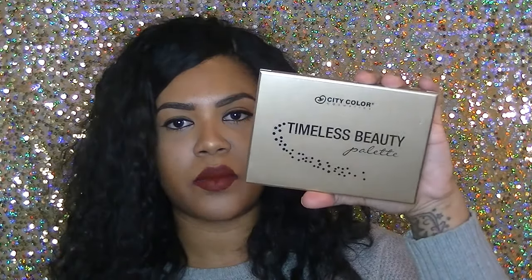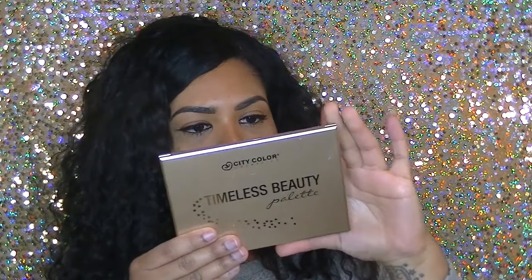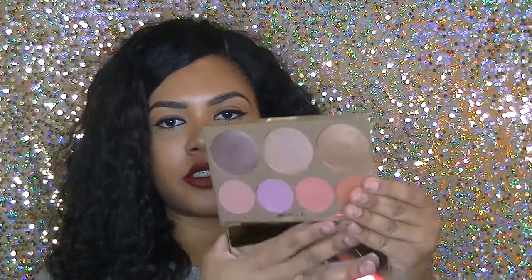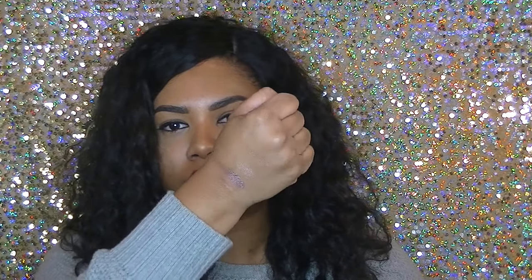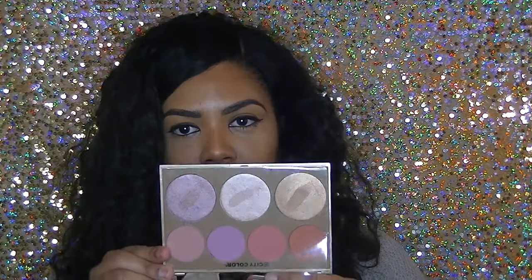I got a City Color Cosmetics Timeless Beauty palette — this is a blush and highlight palette. Let's open this up. Oh, look at these colors! Look how pretty that is — those colors are so pretty. Let me swatch it right now. Look at those super pretty highlighters! Can't wait to use these palettes in a future tutorial. This is the City Color Timeless Beauty blush and highlight palette — I like that.